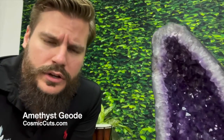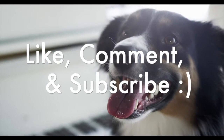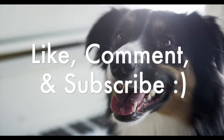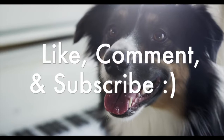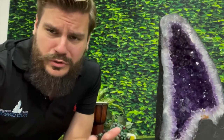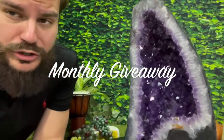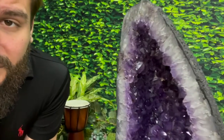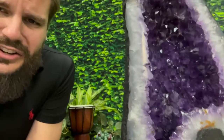I am truly grateful, so thank you friends. Because you liked this video, you left a comment in the comment section, and you subscribed to our CosmicCuts.com YouTube channel. My way of saying thank you is to automatically enter you into the monthly giveaway, where you can receive a world-class crystal specimen from CosmicCuts.com directly to your door.